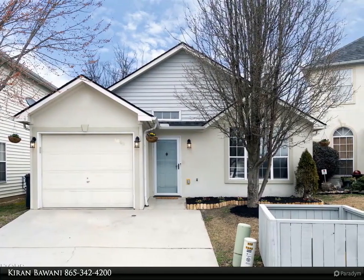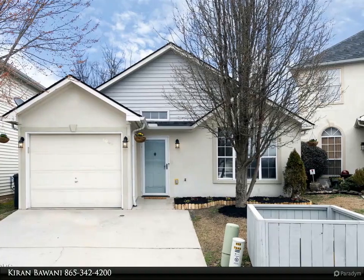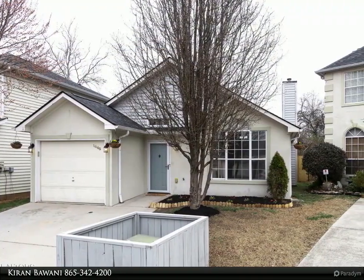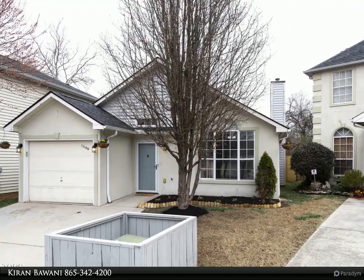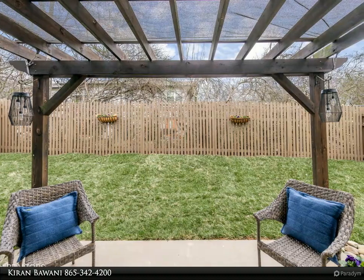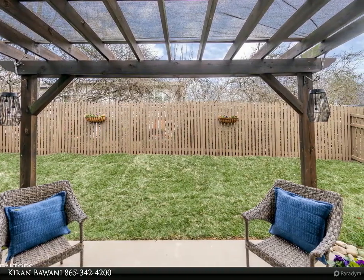Located in a quiet and maintenance-free community in a prime location. Updates include a hot water heater and HVAC less than two years old, new carpet, fresh paint, new lighting, ceiling fans and fixtures, fenced yard, vaulted ceiling, and a barn door in the master bedroom.